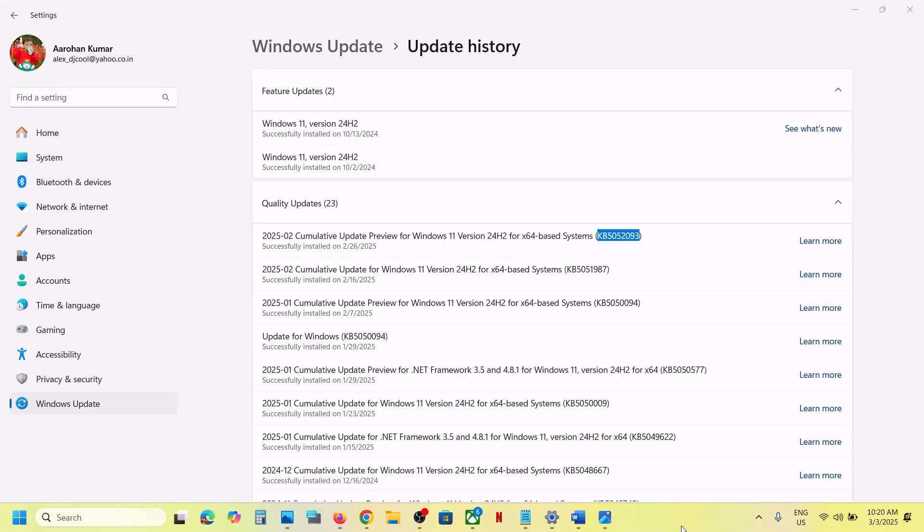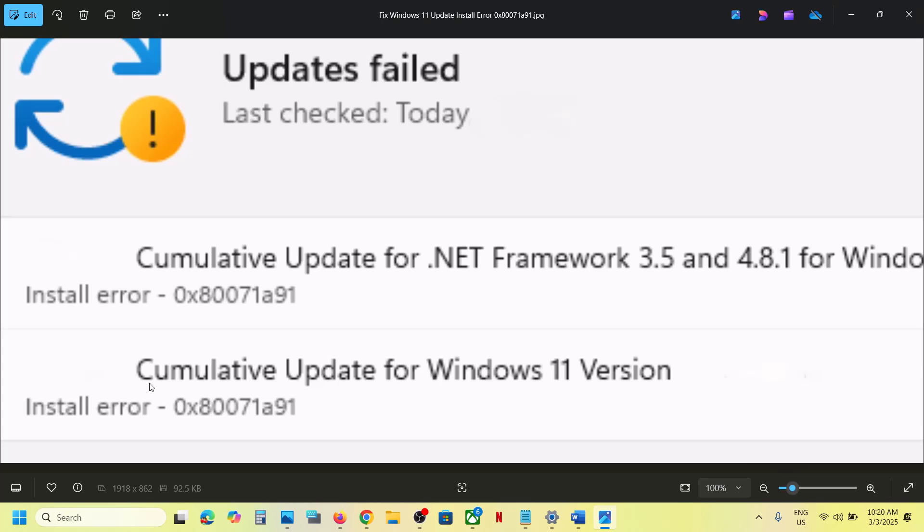Hello guys, welcome to my channel. Today in this video I'm going to show you how to fix Windows 11 update error — install error 0x80071091. If you are receiving this error code, please follow the steps shown in this video.